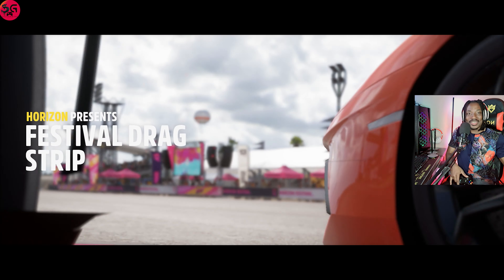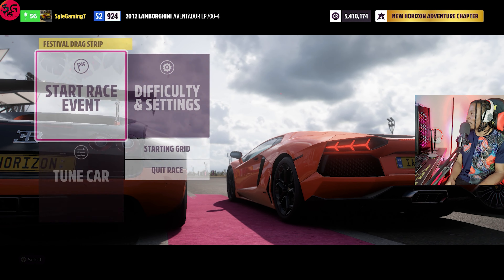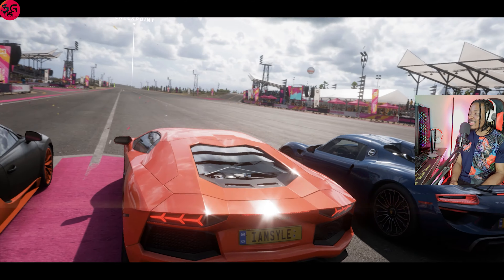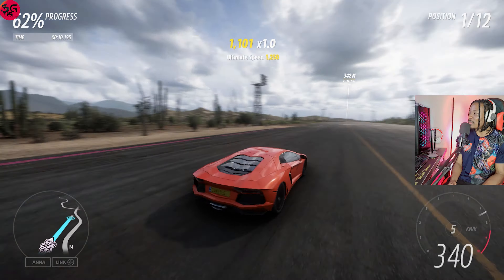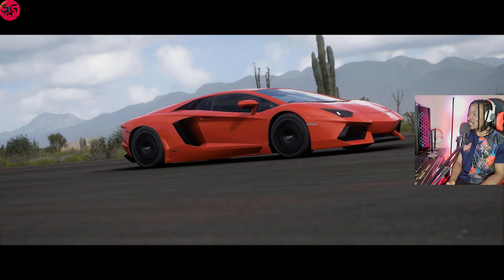Moving on to the final car — this is my personal favorite, the Lamborghini Aventador LP 704, the 2012 model. A 12.9 is the time to beat. With a very fast and powerful V12, the car stats should be on the left side for you guys to see how these cars are upgraded and tuned. We did a 13.5. The Venom GT is just an overkill.